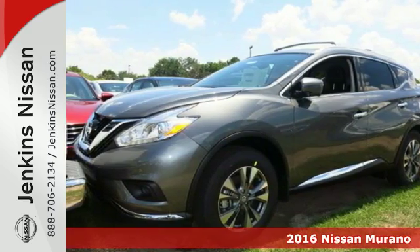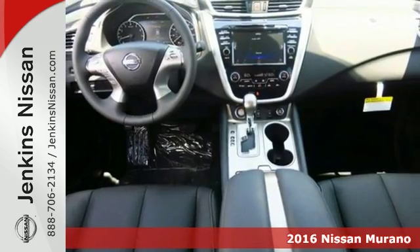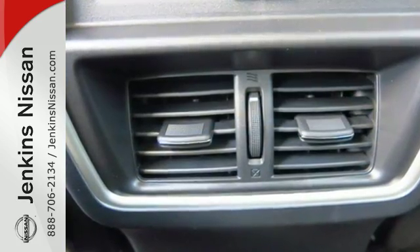It's a 2016 Nissan Murano. Discover smart features in this striking SUV. The Advanced Drive Assist display, which is about the size of a mini-tablet, puts all the information you need on an easy-to-read, programmable, high-res, 7-inch screen.